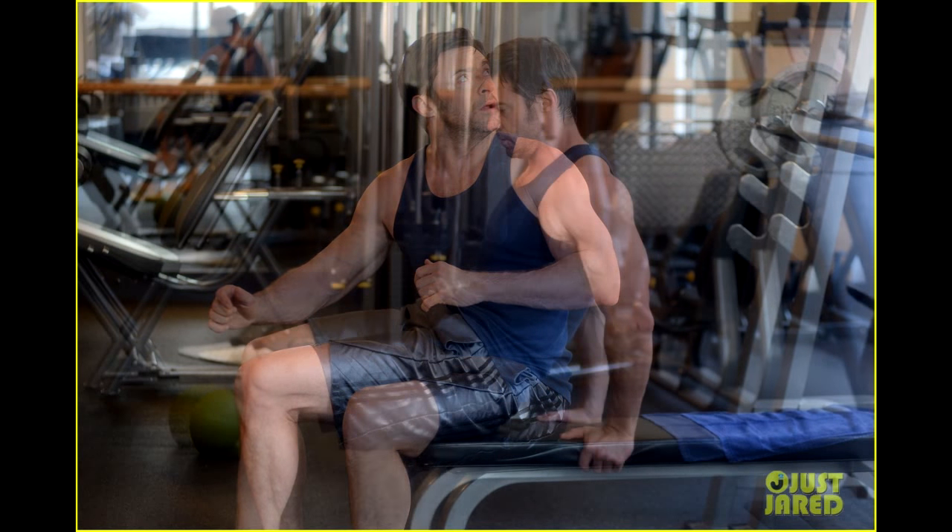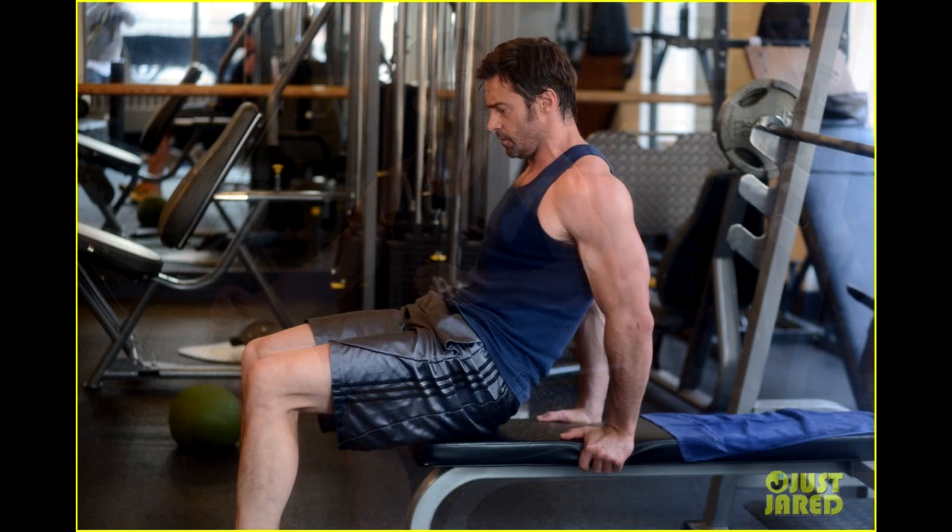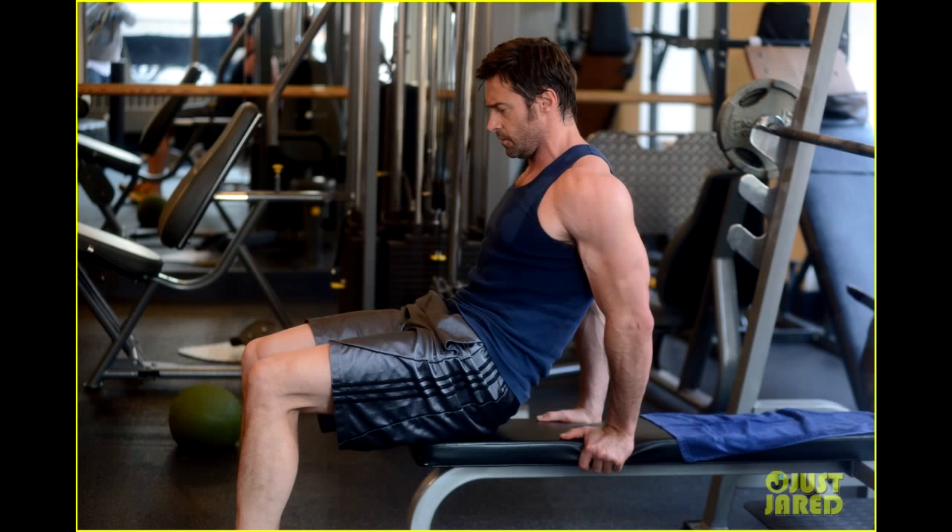Jackman has a rock-like body and works out hard to maintain his physique. He has consistency in fitness and has been able to maintain such an appreciable body. His workout routine for Wolverine is famous among people trying to build an attractive physique. The routine can be categorized into three phases: mass building, weight training, and body maintenance. His physical stats are: height 6'2.5" (1.89 meters) and weight 190 pounds.